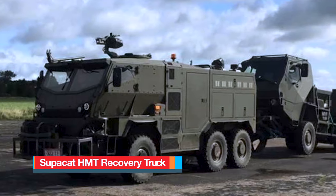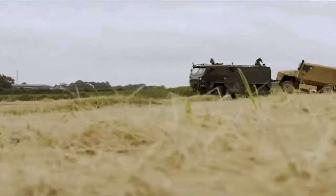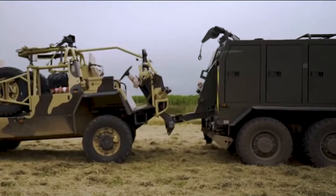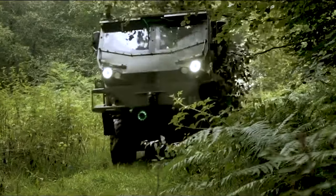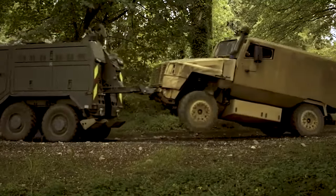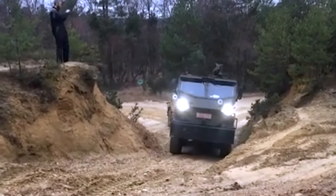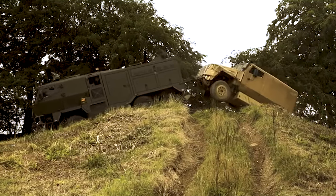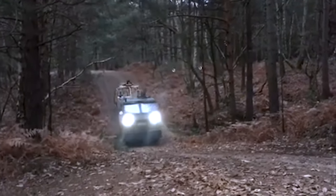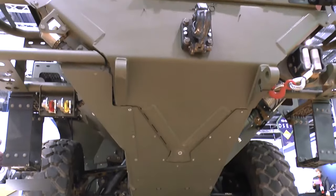Number 6: Supacat HMT Recovery Truck. Manufactured in the United Kingdom, the lightweight recovery truck is meticulously engineered to fulfill the demand for a highly mobile air-portable recovery capability, catering to the needs of high-readiness and air-mobile forces. It is purpose-built to navigate the most daunting urban and rural terrains, and it prioritizes crew protection while retrieving casualty vehicles. Leveraging the exceptional off-road mobility inherent in HMT's battle-tested automotive design, including the variable-height air suspension system, reliable engine, and versatile multi-mode driveline, it ensures unparalleled performance.